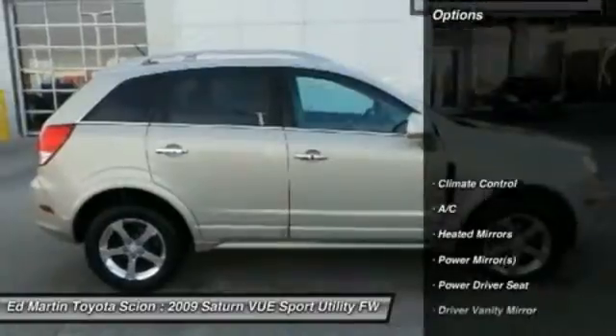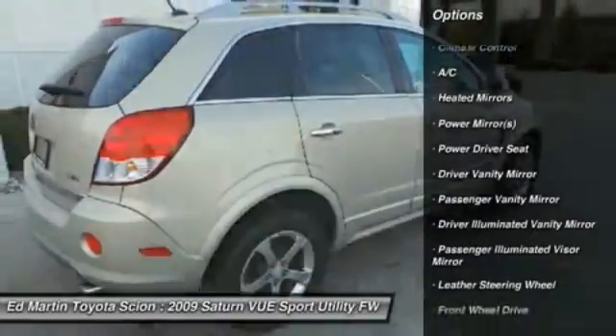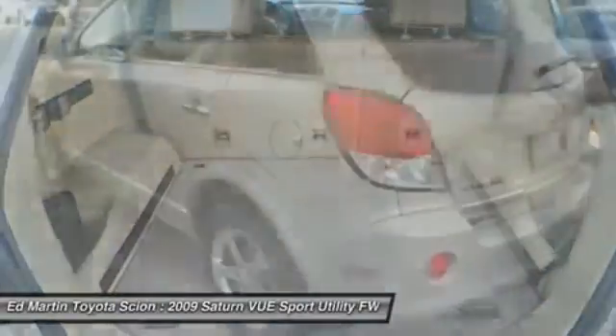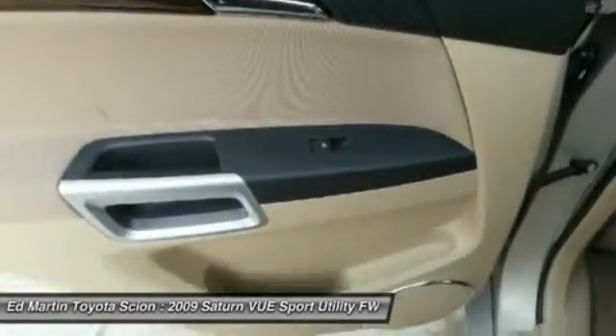Here are some of this vehicle's great options: anti-lock braking system, traction control, steering wheel audio controls, stability control, air conditioning, driver airbag, cruise control, keyless entry, auto-dimming rear view mirror, PPO, and floor mats.